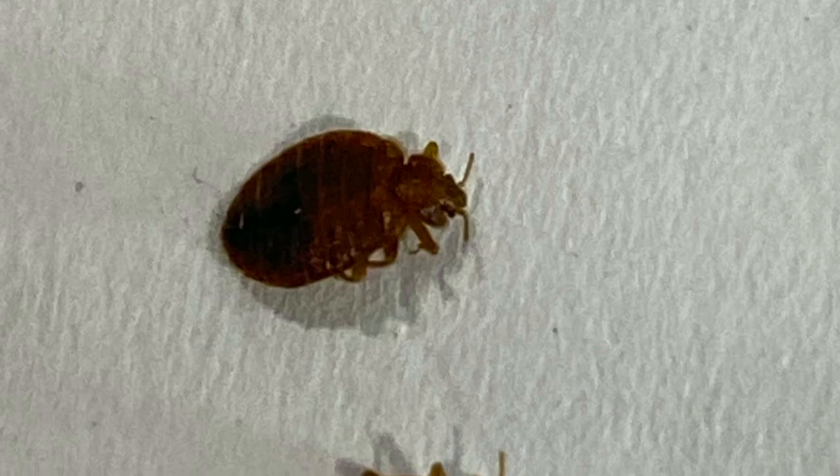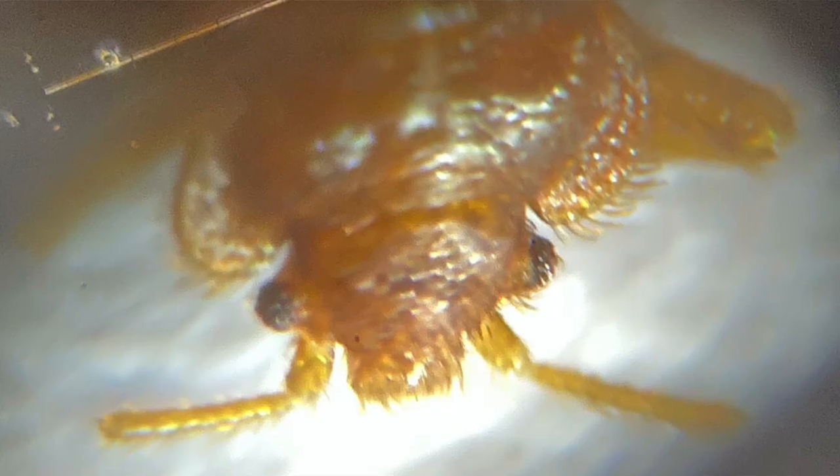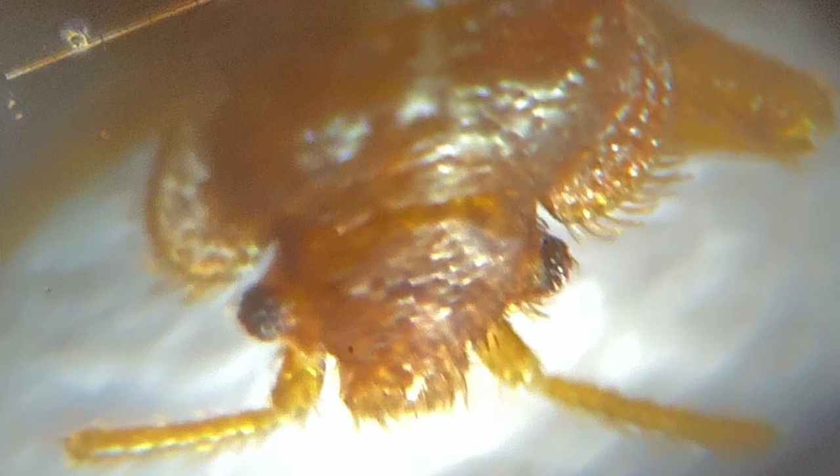How do you know if you got bit by a bed bug? We get this question a lot, usually accompanied by a picture of the bites. Unfortunately, it's near impossible to tell a bed bug bite just by looking at it, but there are five signs you can look at to help narrow down what the source of those welts might be.